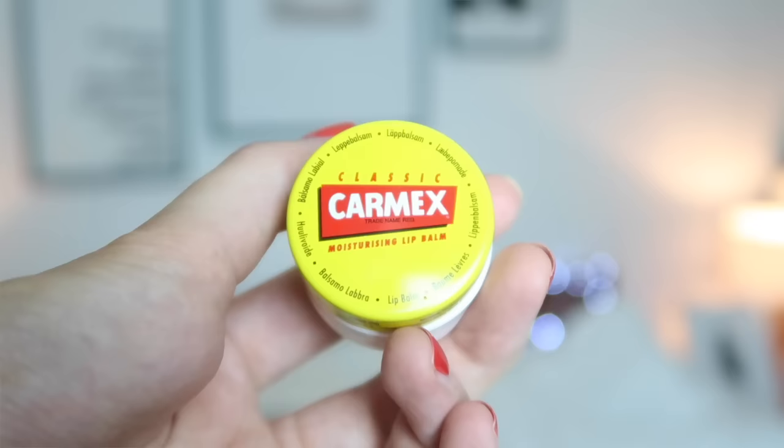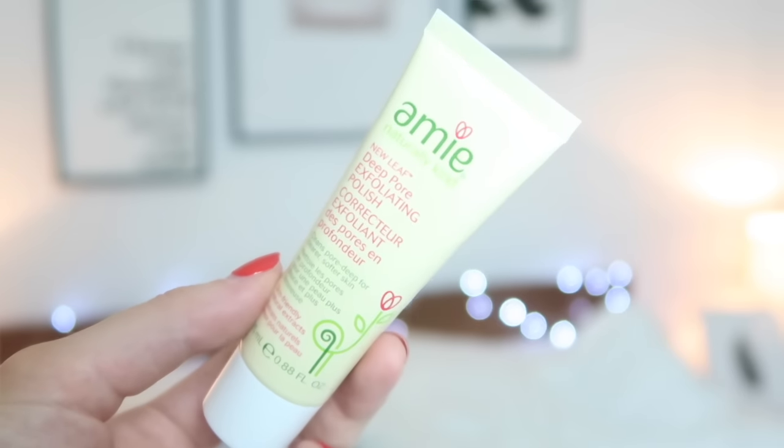There's a foaming micellar cleansing water from The Sanctuary — a big 50ml size, which I haven't tried. Then a Malin and Goetz vitamin E moisturiser, which is really lovely — I have tried this and it's 40ml, so a really big size too. Carmex lip balm — always good. And a Me Deep Pore exfoliating polish — this was also in the ASOS calendar, exactly the same product. Finally, a Charles Worthington Hair Healer leave-in conditioner, which is a gorgeous hair product.